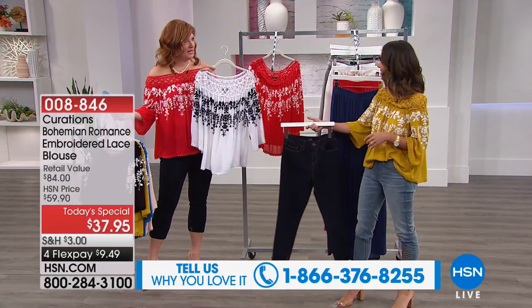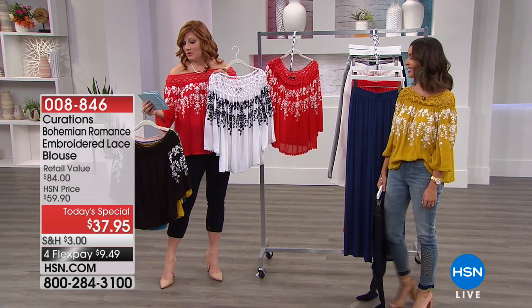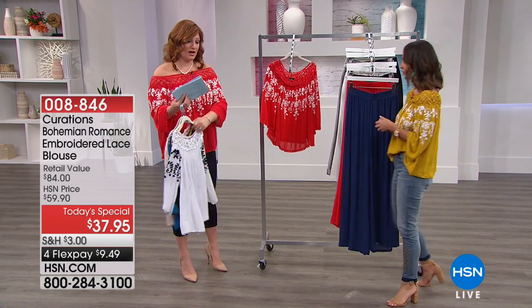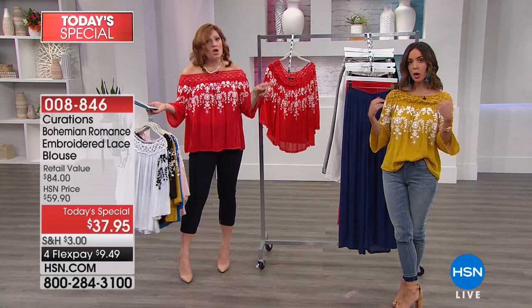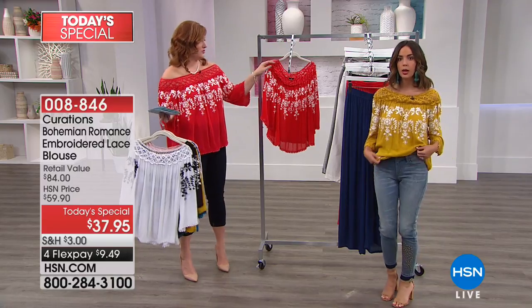That four-way stretch is unbelievable. The jean is $39.90 - I'm in a size 14 in the jean and a size large in the top. Ellie, what size top are you in? Extra small. So you can see the juxtaposition between the two of us.